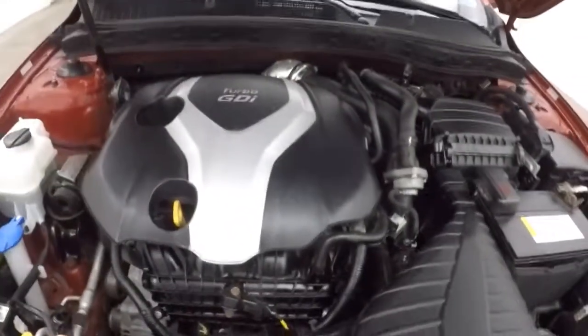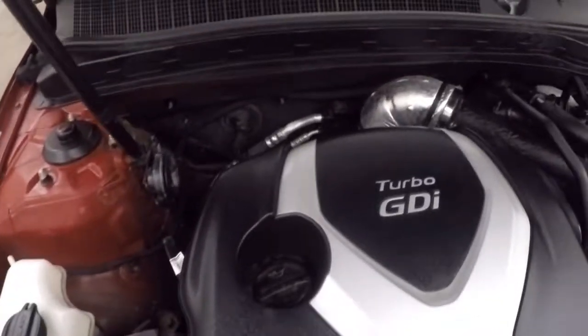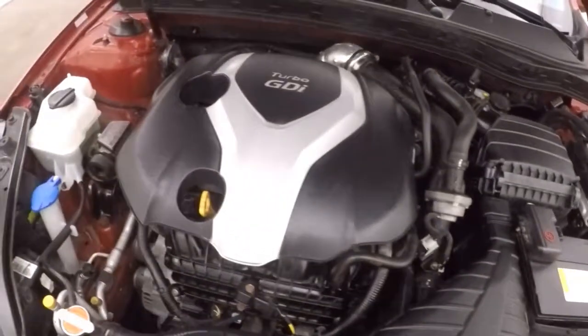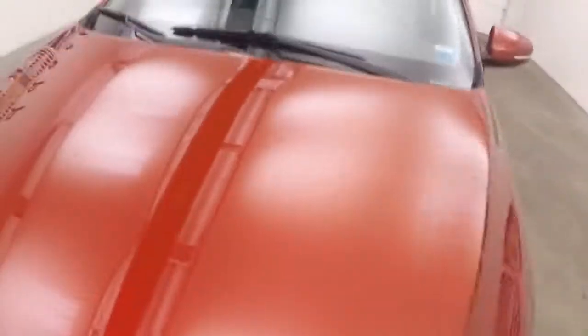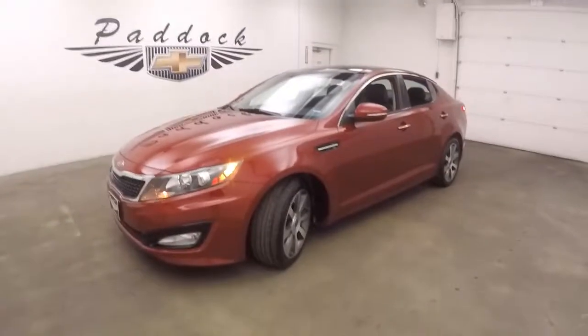There's that turbo engine — 2 liter. Nice and strong, tons of power, good on gas. It's a 2012 Kia Optima GDI turbo.